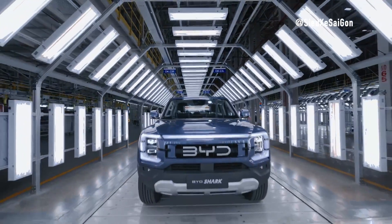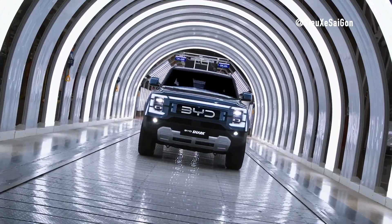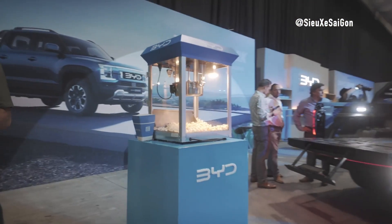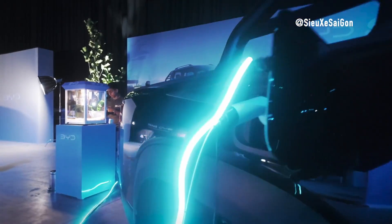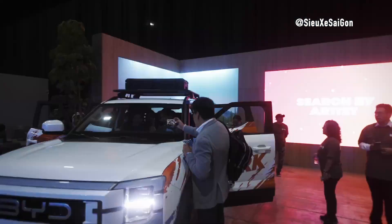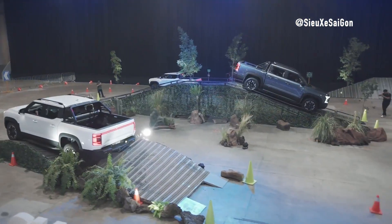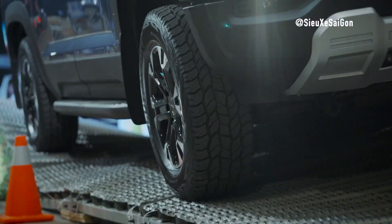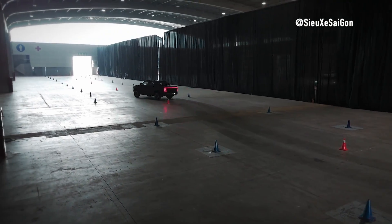BYD isn't just about smart manufacturing — they're also committed to green production. The company uses renewable energy sources, minimizes emissions, and focuses on recycling materials. It's all part of their mission to produce environmentally friendly vehicles sustainably. Powered entirely by renewable energy, the factory helps reduce CO2 emissions by more than 100,000 tons per year. It's a giant leap towards a greener future, proving that cutting-edge technology and environmental responsibility can go hand in hand.